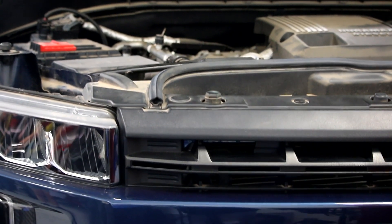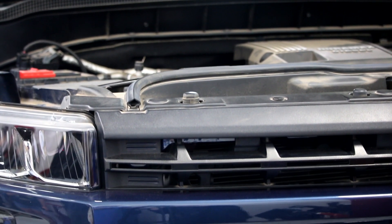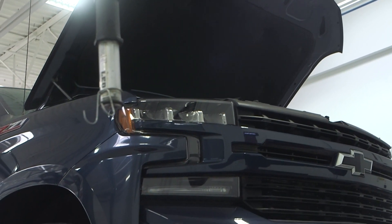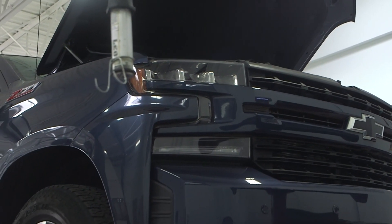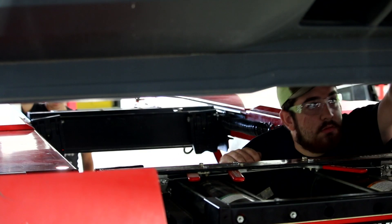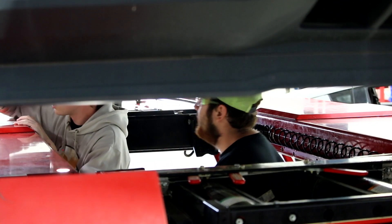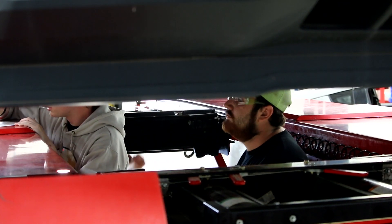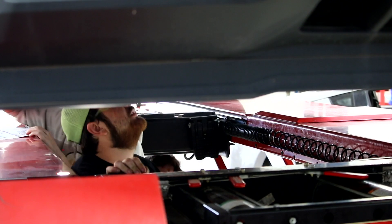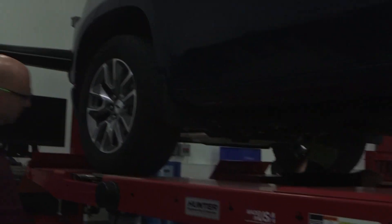Clear. Check the brake pad thickness from the inside — usually it's easier to get to. Use a gauge to check the thickness of the brake pads to find out if they're good or if they need to be replaced.